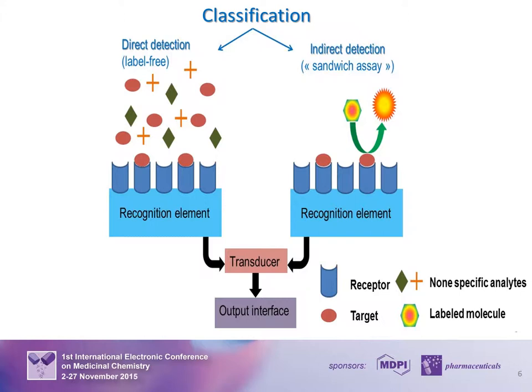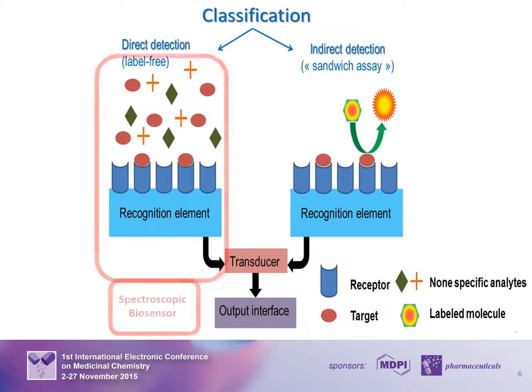The detection techniques used in biosensors can be broadly classified into label-based and label-free. Label-based detection relies on the specific properties of the labels for detecting a particular target. In contrast, label-free detection is suitable for the direct detection of target molecules that are not labeled. Contrary to the label-free method, label-based detection requires additional steps for revealing the ligand-receptor interaction. Spectroscopic biosensors belong to this label-based group.